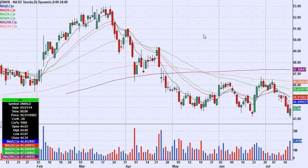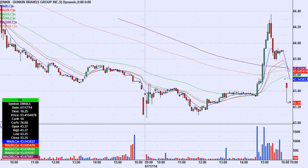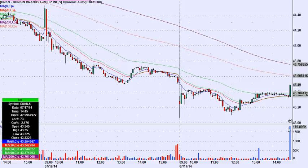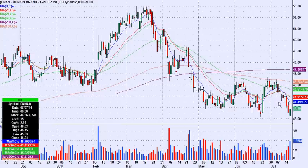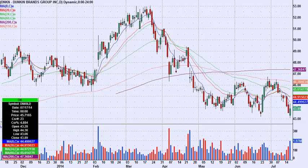DNKN — Dunkin' Donuts. Who doesn't want to invest in donuts? Nice volume off support, and on an intraday basis it was just plodding along today, and then all of a sudden 180,000 shares — there had to be some news there, and it really closed strong. When I see stuff like that, you might not notice it on the daily chart, but if you were trading today you'd see that intraday volume spike. This one's worth watching — I have it on long watch for Friday. Looking for some continuation in DNKN.